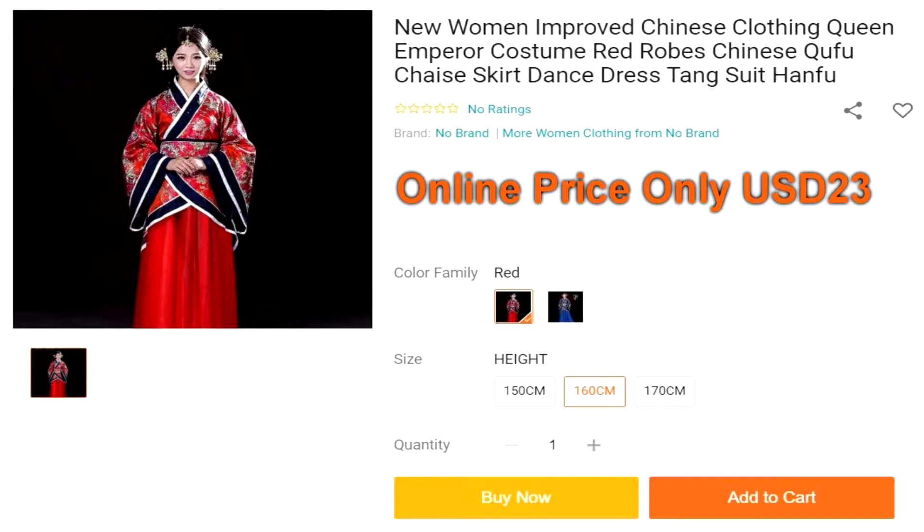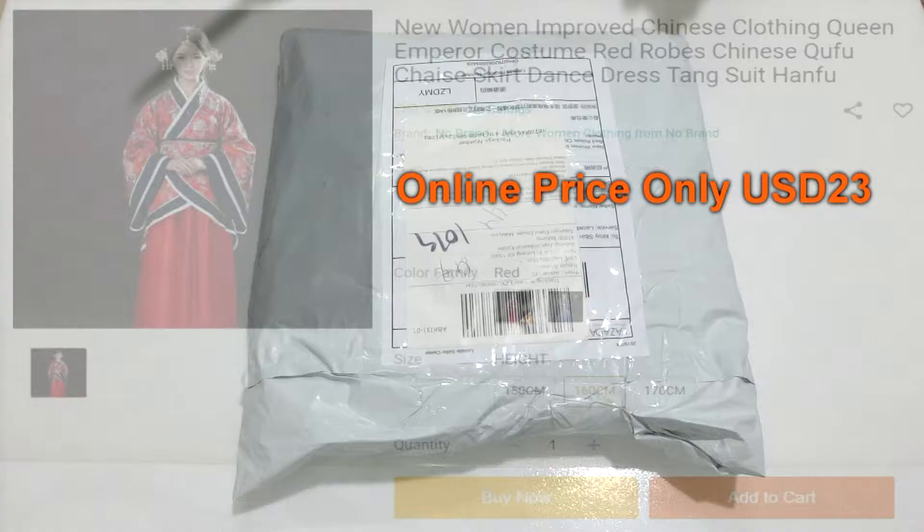This is Emperor Costume, price around $23. This is Women Improved Chinese Clothing — Queen Emperor Costume with Red Robes, Chinese Kyufu.